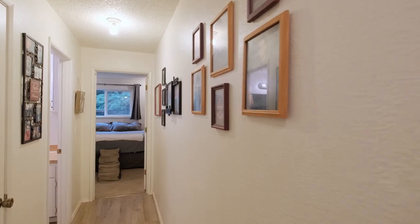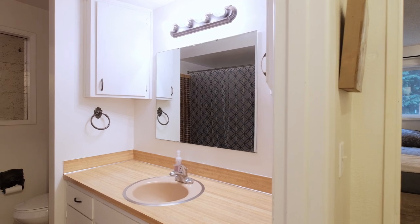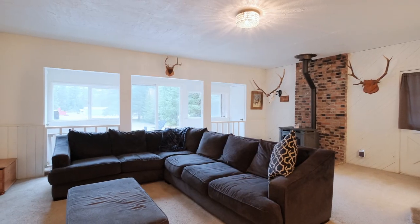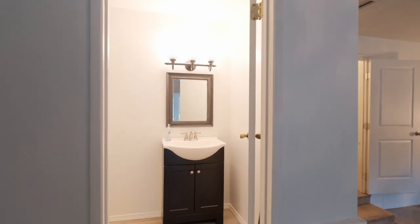Further along in the home, you'll find two generously sized bedrooms, as well as the expansive primary bedroom, which provides ample space and separation from the rest of the home. This bedroom also features easy access to a back deck overlooking the large backyard.